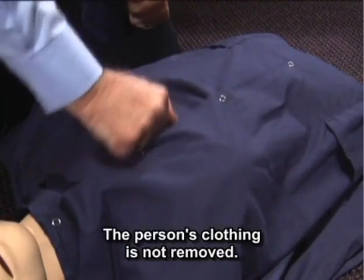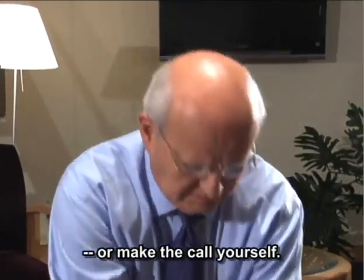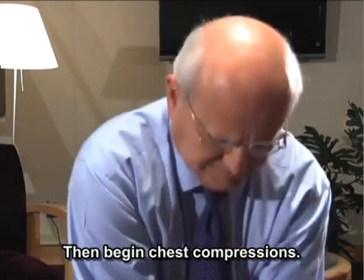The person's clothing is not removed. Next, command someone to call 911, or make the call yourself. Then begin chest compressions.